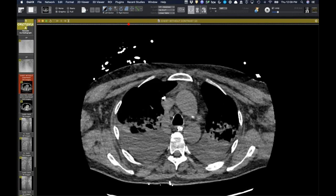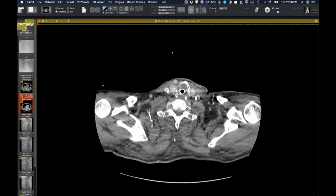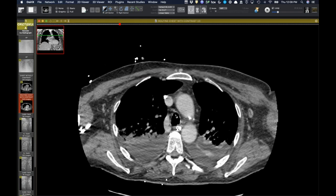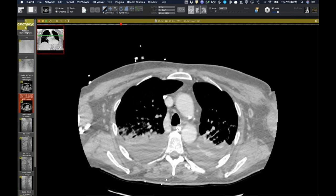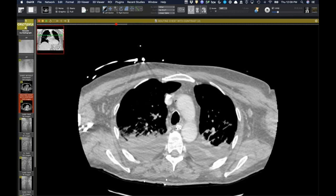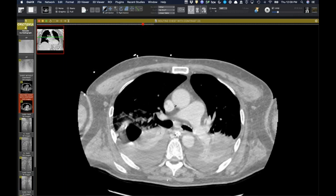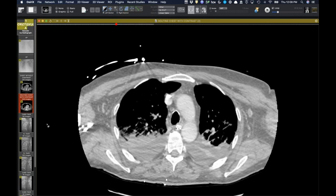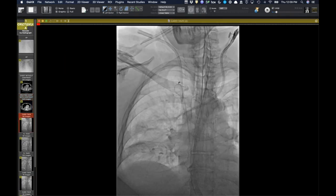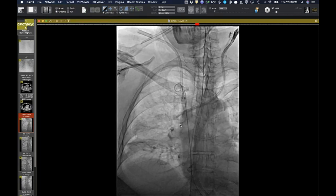We told them we thought the catheter was outside of the lumen, and I think they were in some disbelief. They weren't using it at that point and it wasn't clear if it was functioning. The next day they repeated the study with contrast, and clearly it's no longer tenting the superior vena cava. All the gas and surrounding findings had resolved. The interventional cardiologists and radiologists then debated what to do, given it's a pretty large device even though there was no active bleeding.